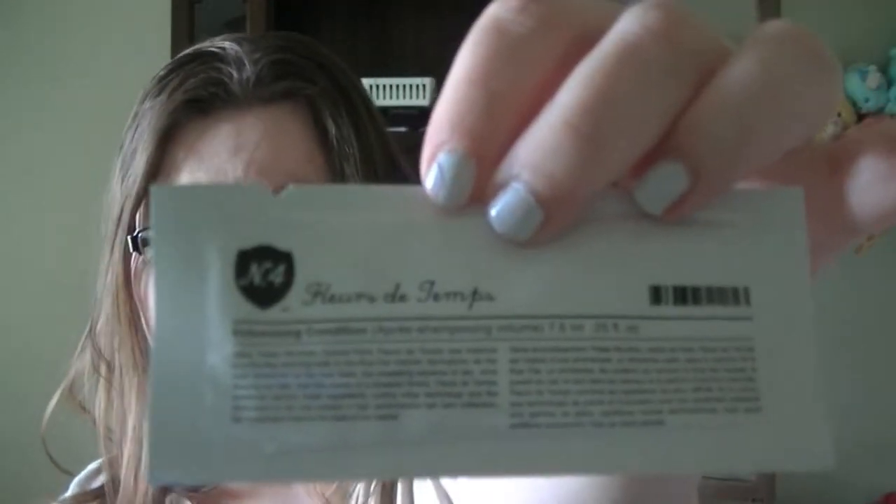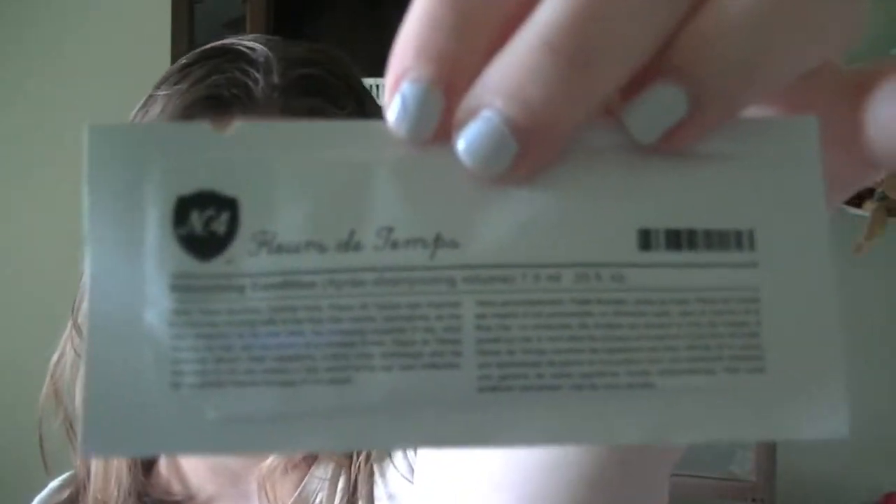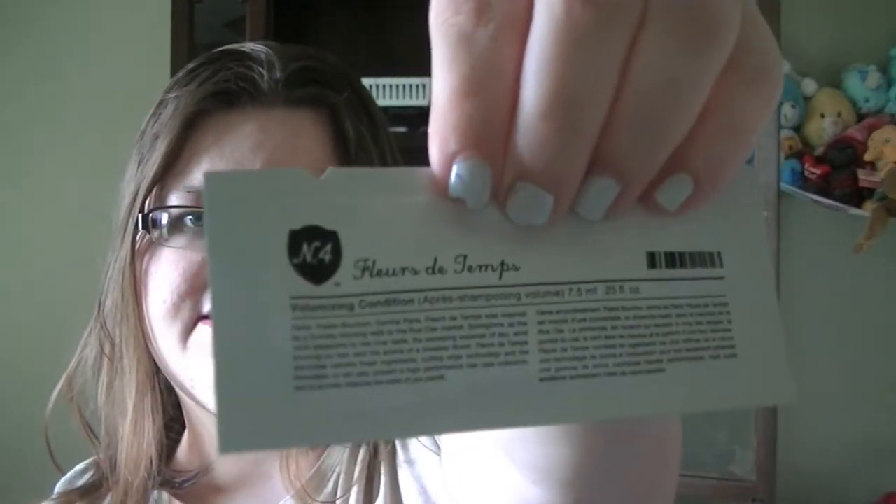My second sample is the same company and it is the volumizing conditioner that goes with the shampoo. This is 0.25 ounces and it is a foil packet. I'm a little bit disappointed in this. I would have rather had the shampoo in the foil packet and the conditioner in the bottle, because I always get more uses out of conditioner than I do shampoo. My conditioner lasts longer than my shampoo does, so this might be like three or four uses. I could have probably gotten double that out of this if it had just been in a bottle.